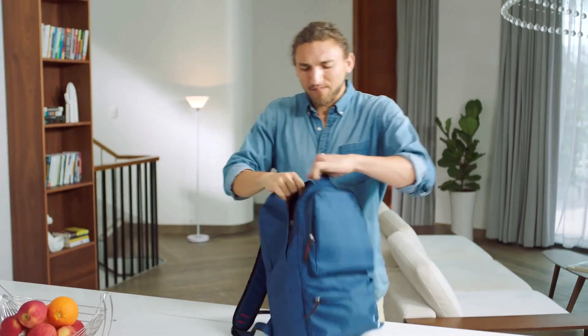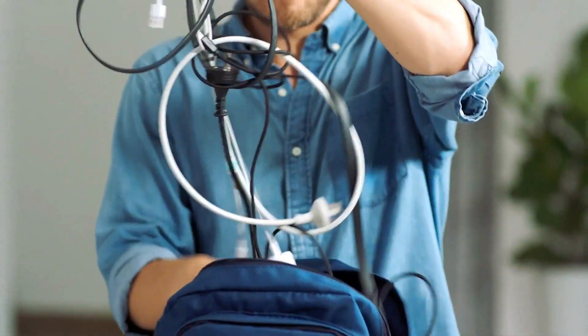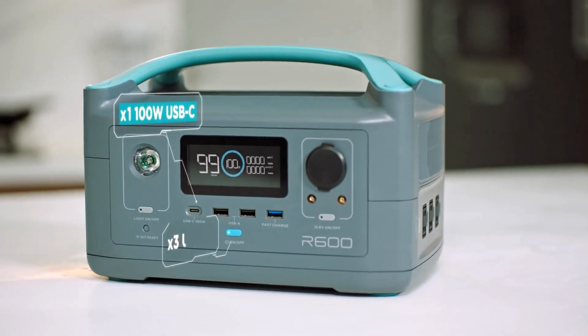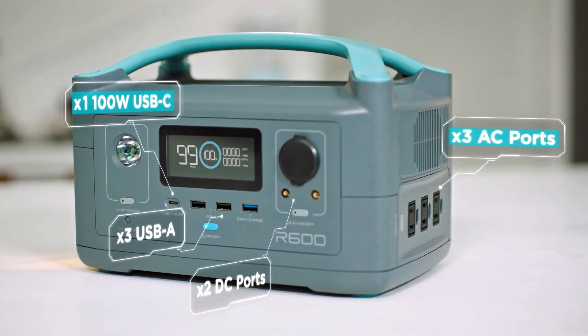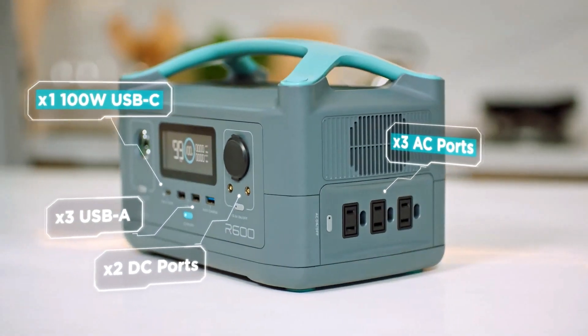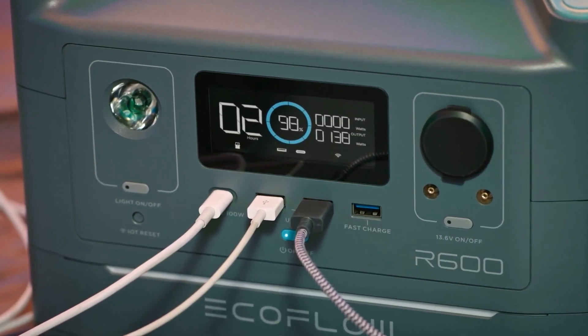It also solves another problem that many of us have. Nowadays, our bags are bursting at the seams with dongles and power adapters — AC, DC, USB, Type-C, too many. Well, you can leave those bricks at the door. R600 is fitted with every port you'll ever need to power any device. And as you might expect, the built-in screen tracks each and every watt that flows through the battery.